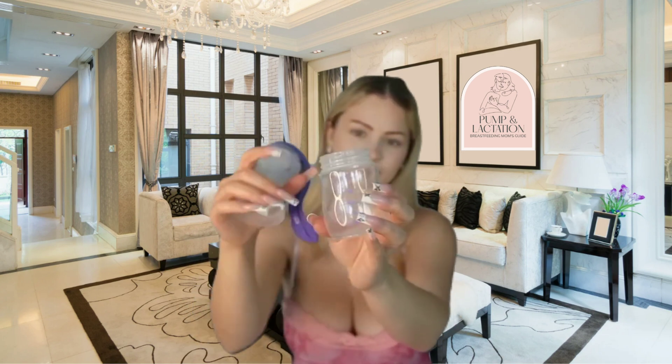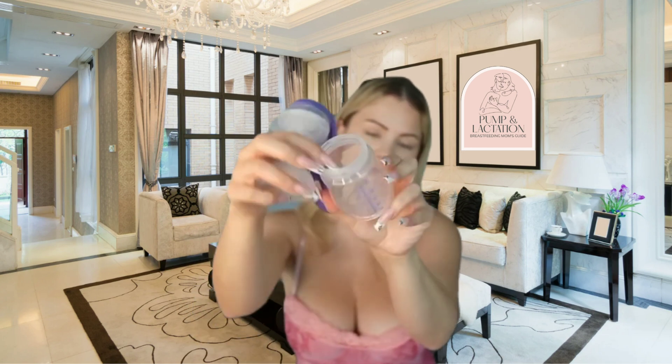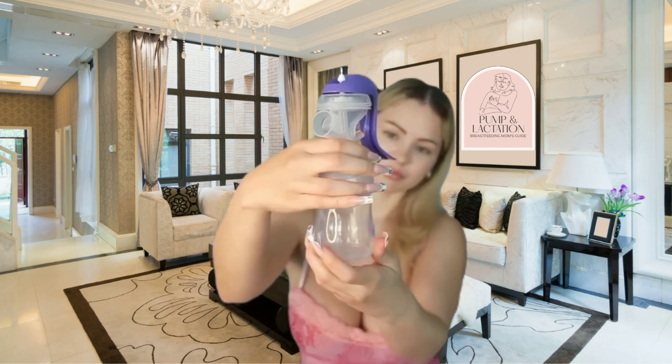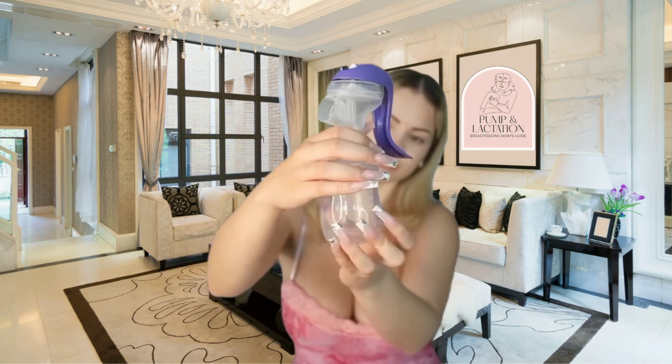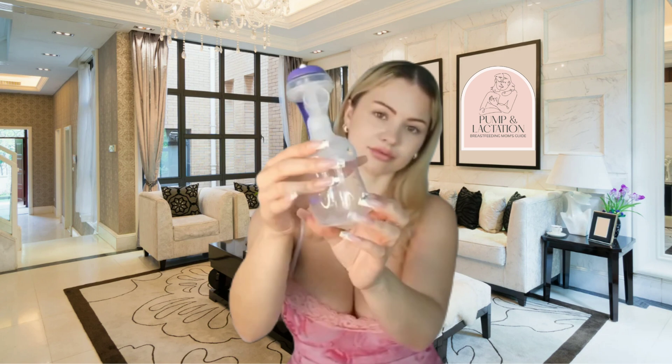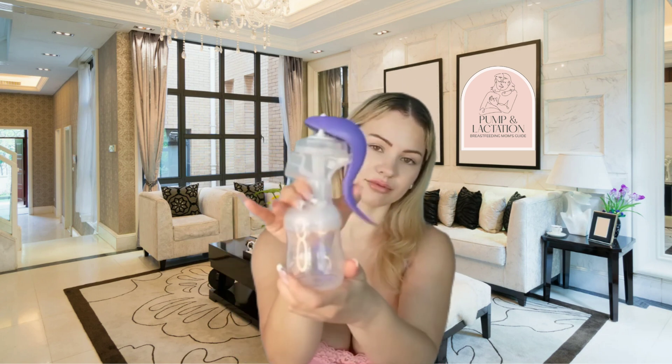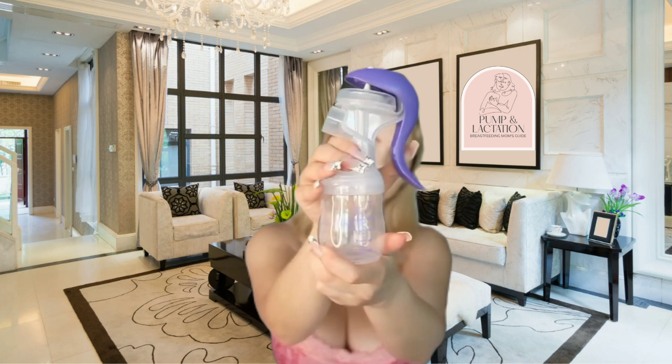The more often you remove milk, the stronger this message becomes. Then comes oxytocin, the letdown hormone. It gently squeezes those milk sacks, pushing milk down the ducts and out of your nipple. That's why you might feel a tingling sensation or notice milk dripping even before your baby starts to feed.